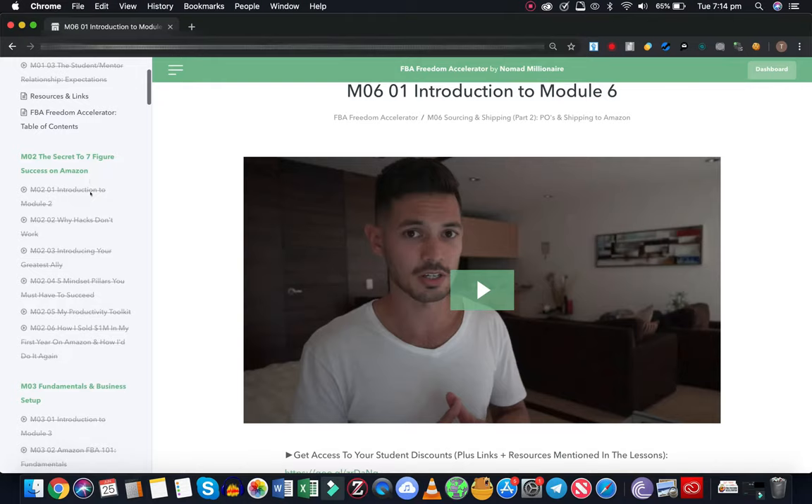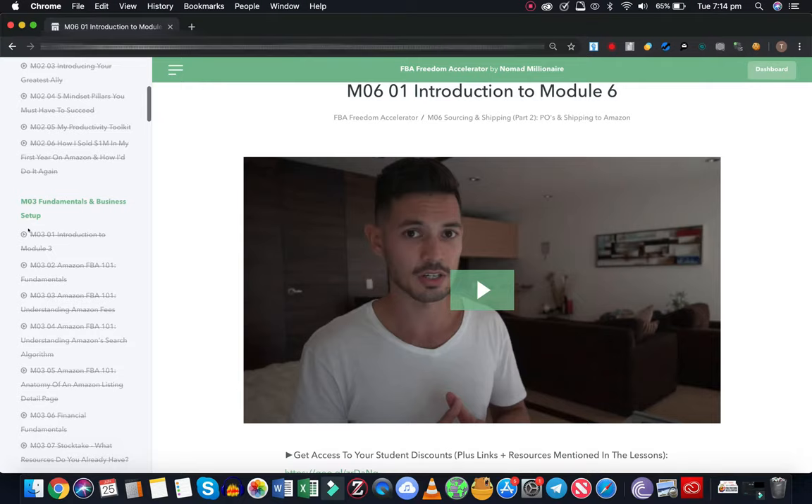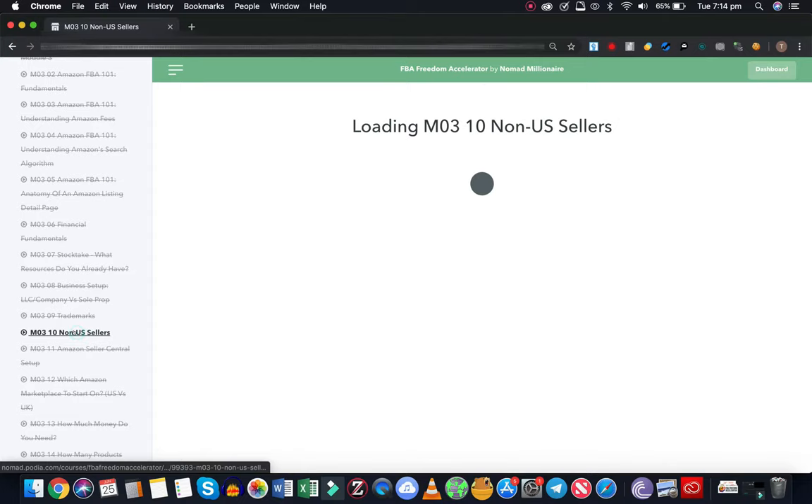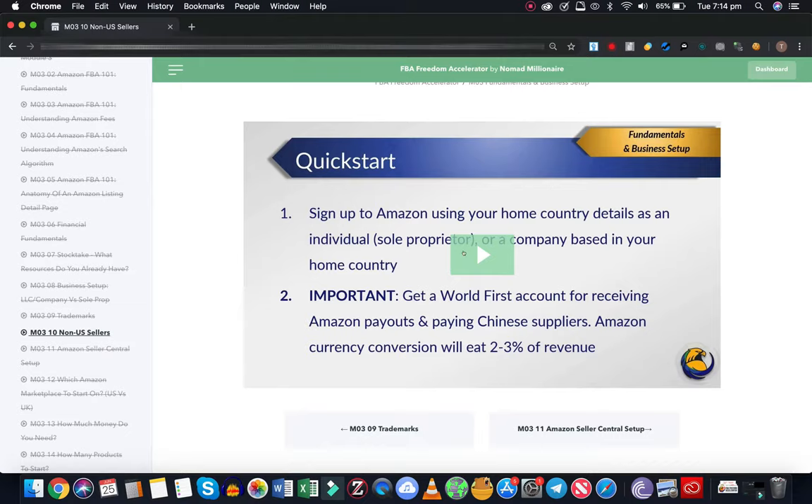These are the fundamental lessons - two and three. So you've got your fundamental business set up, mindset, stuff like that. It goes over trademarks. You can click on any one of these and they're all about - they can be between three minutes to sometimes like an hour.